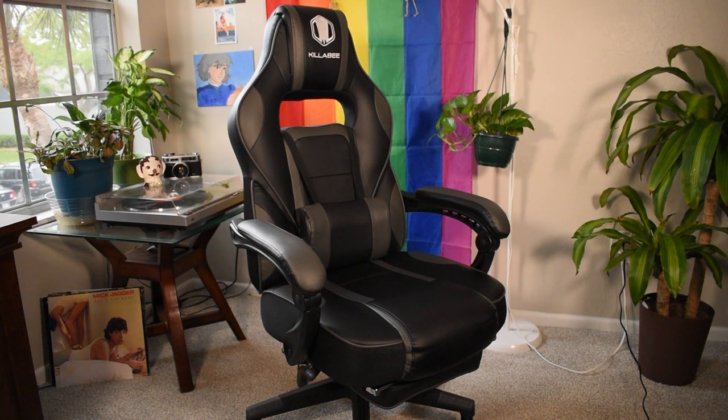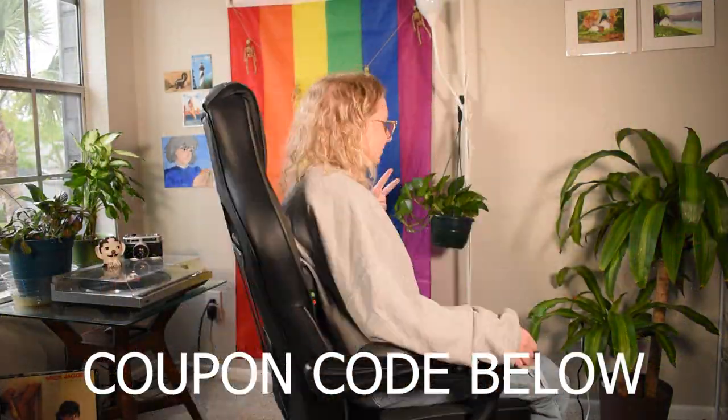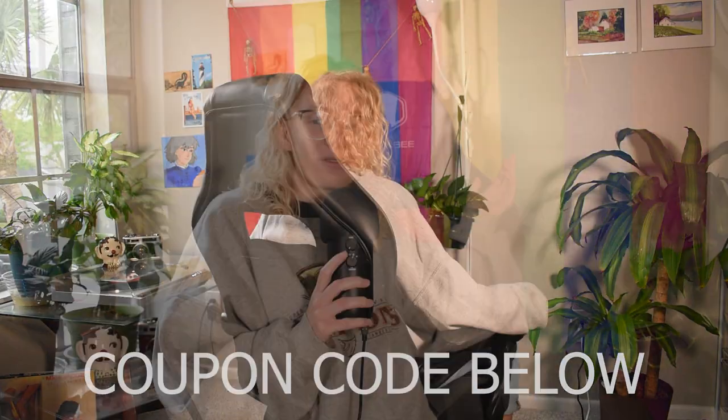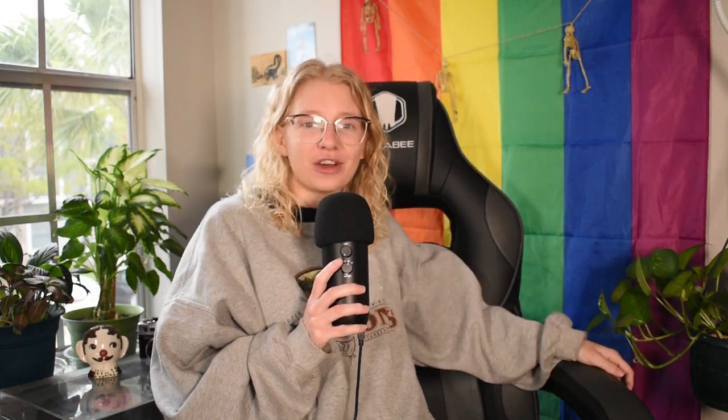But first, let's take a quick moment to talk about this fancy chair back here. The company Killabee was super nice and sent me their fancy gaming chair to try out for them. This is the 9015 series in the color gray. It also comes in pink and black, and it's really comfortable. This chair costs $165, but I do have a coupon code down below — it's 10% off. It has a massage function, a foot rest, and reclines 160 degrees.